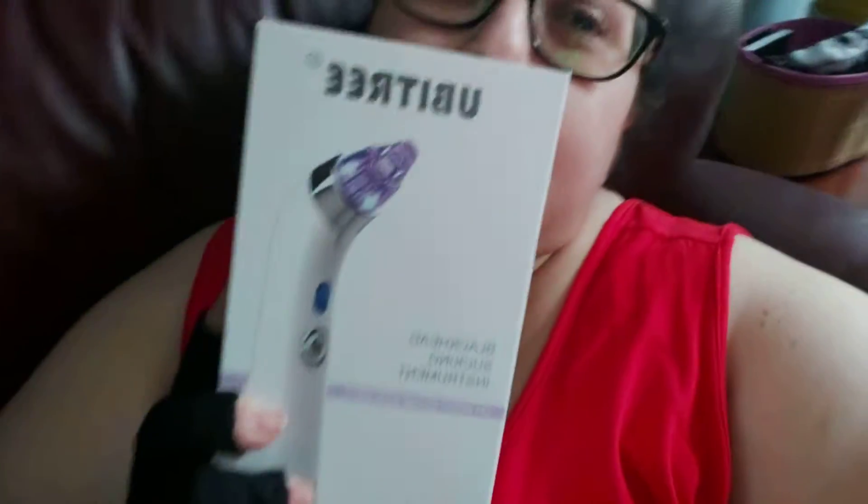So I also bought this device that takes out all the gunk off your thighs and pores. It comes with five different contraptions — like suction attachments. What I like about it is that there are different sizes.